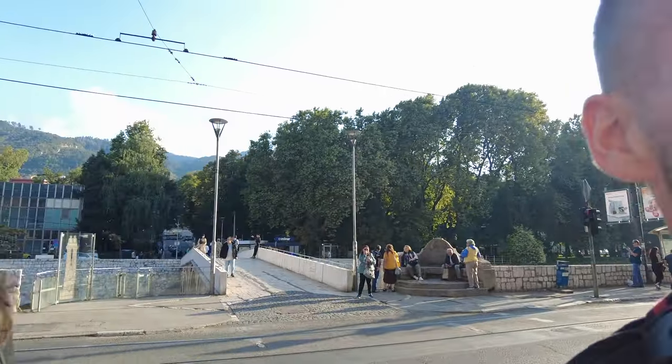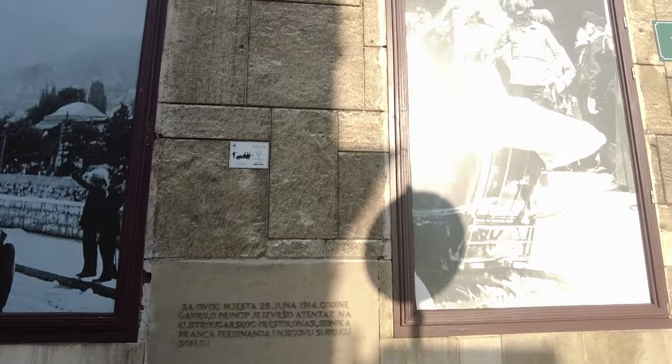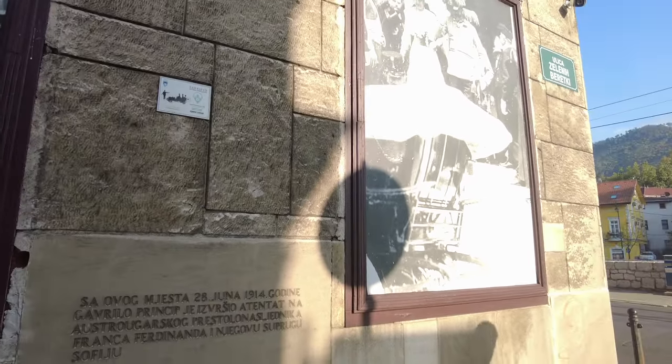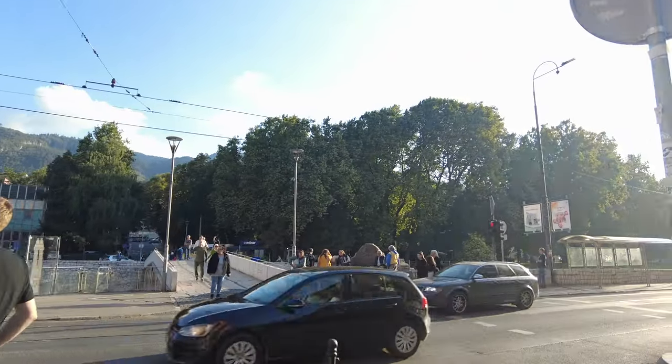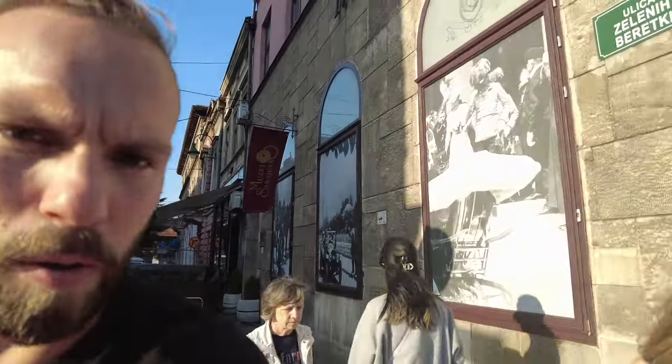Sarajevo had a very turbulent past, but this bridge here — the Latin Bridge — was where the heir to the Austro-Hungarian throne, Franz Ferdinand, and his wife Sofia were assassinated. The bullet was fired from here. Gavrilo Princip assassinated Franz Ferdinand and his wife Sofia right on this spot. It's a beautiful bridge — it was originally built with wood, as Kit has just found out, and now it's stone. It's crazy because that spot behind me is literally one of the causing events of World War One. Which is mental.